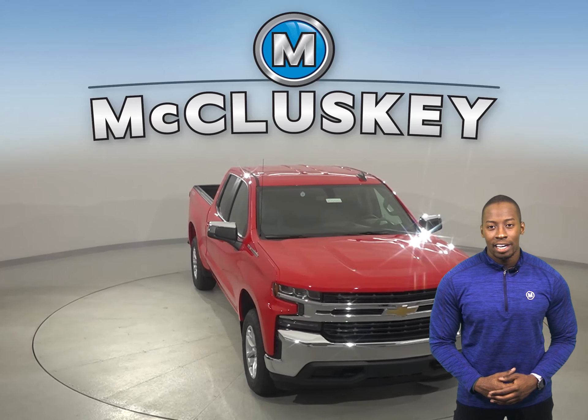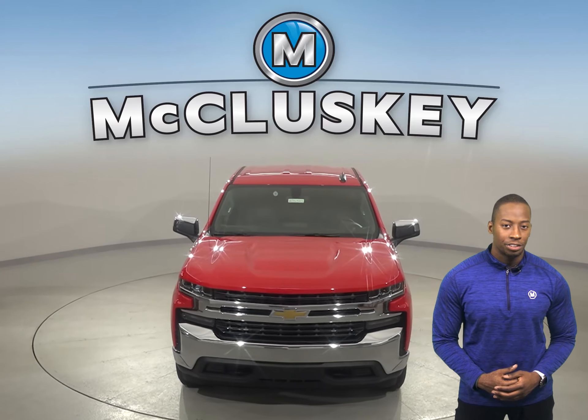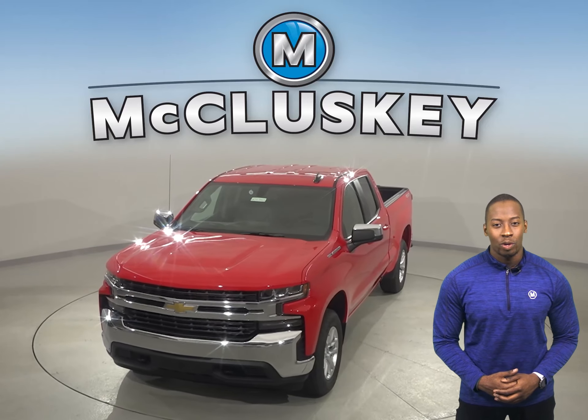If you like what you see today, stop on in and check this vehicle out for a free 48-hour test drive. Once you buy it, we can cover it with our free lifetime warranty.